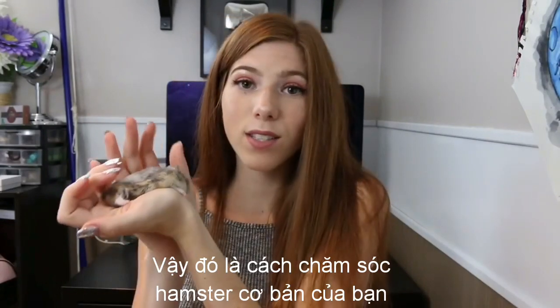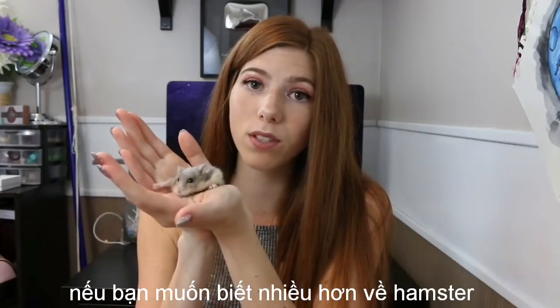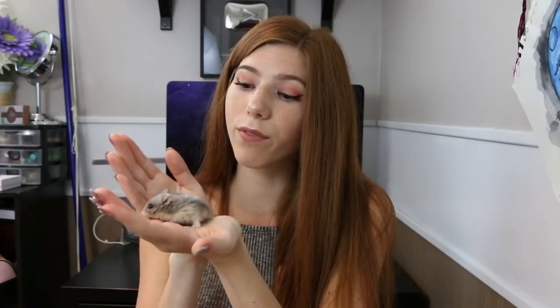So that is your basic hamster care. I do have a full playlist of hamster care videos if you would like to learn more — feel free to check out that playlist, it has a lot of helpful videos in it.